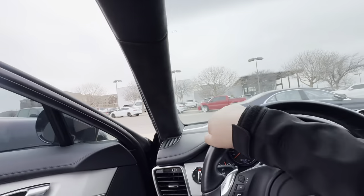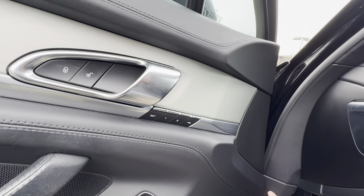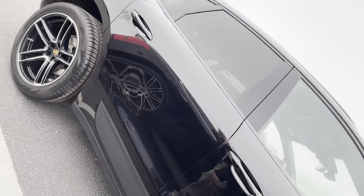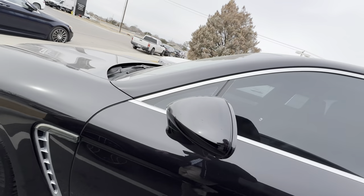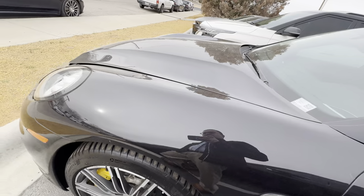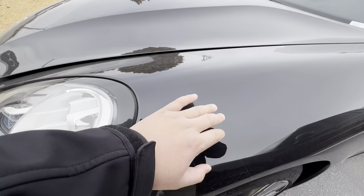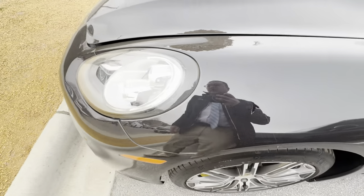Looks immaculate, super clean on the inside. Looks like it has a clear bra, so that's always good.